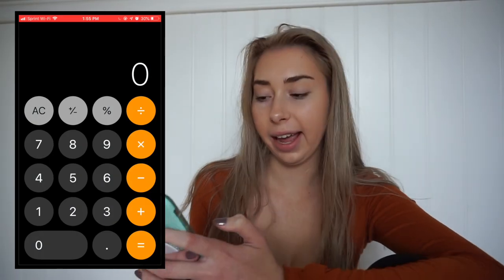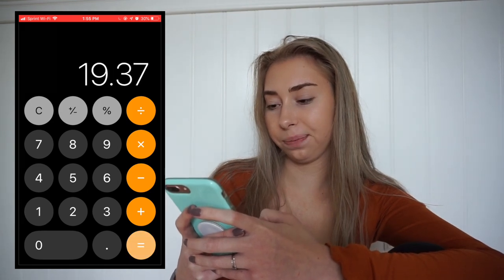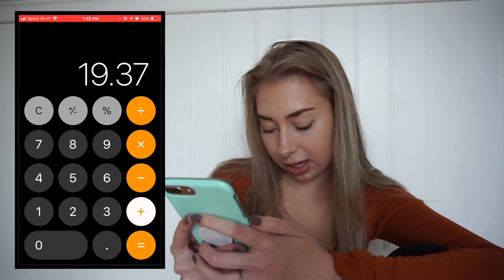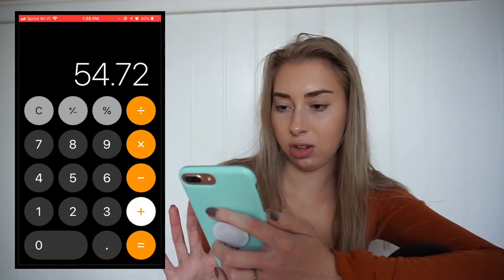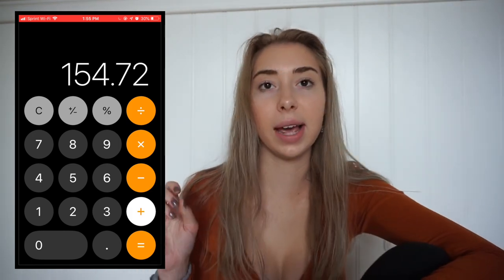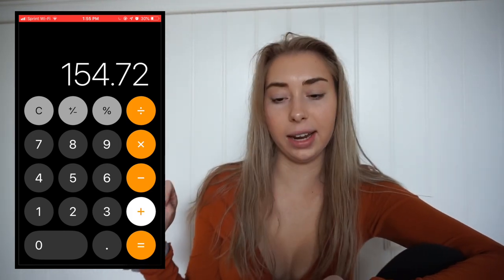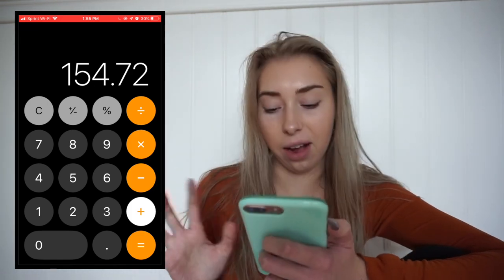Adding up Monday — Chick-fil-A, Sally's, and the Dollar Store — that was $19.37. And then adding in the gas plus the college payment for Tuesday, so far for Monday and Tuesday it's $154 for two days out of the week. That's not good.